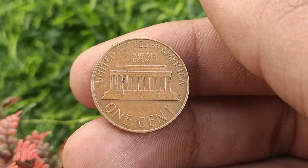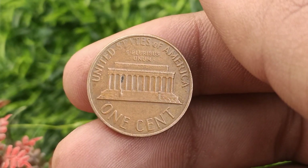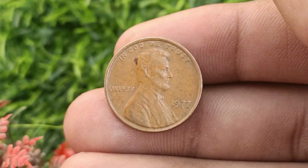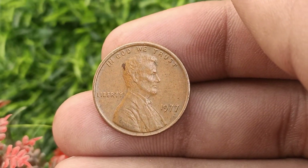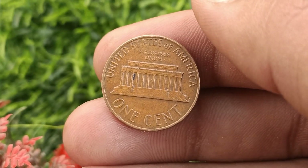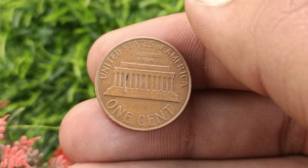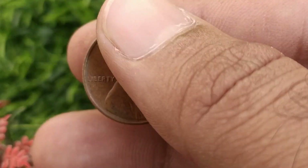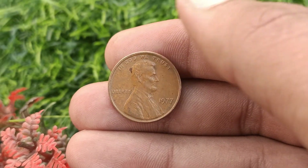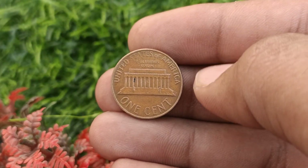Now let's get to the exciting part: determining the value of the 1977 one cent coin. It's important to note that most pennies from this year are still in circulation, so their value primarily depends on their condition and any potential errors or rarities. Mint condition coins with no signs of wear or damage are generally more desirable.